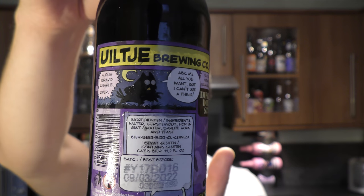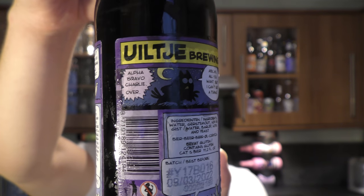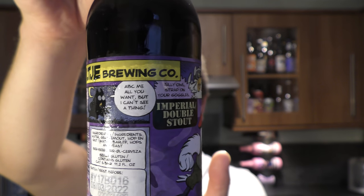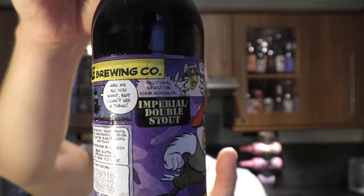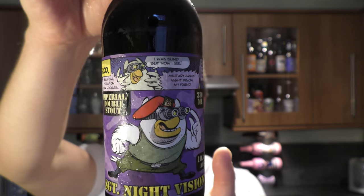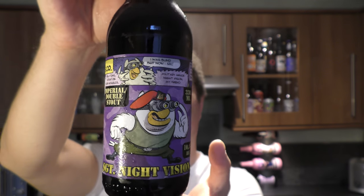Check out the label. Have a little read of this cartoon — it's mighty funny. Sergeant Knight Vision. This is the bottle cap.